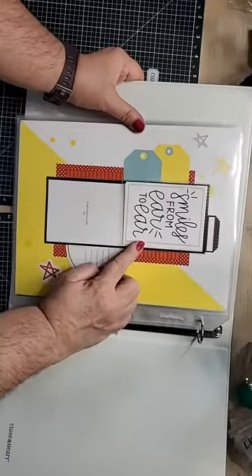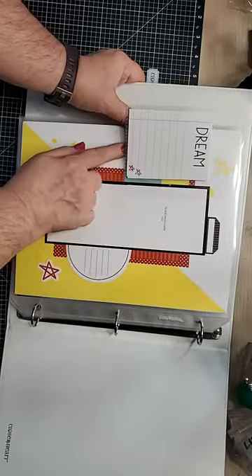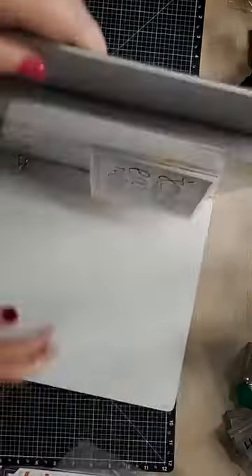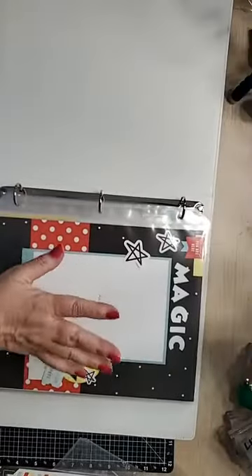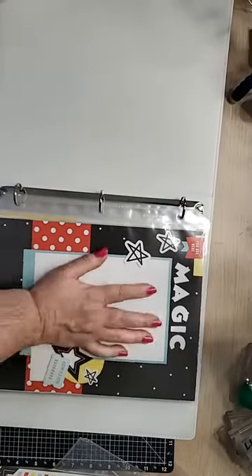Flip that over again for an extra photo or hidden journaling. The last page also has a flip-flap — 'Smiles from Ear to Ear.' Add a couple more photos inside. Isn't that fun? Oh my gosh, this is the best kit ever!